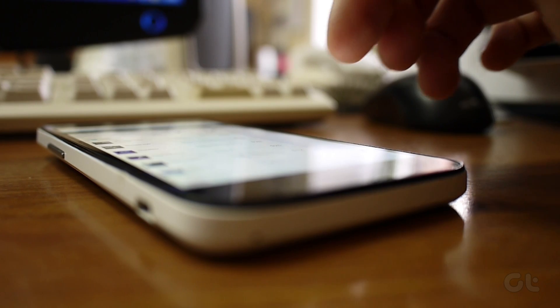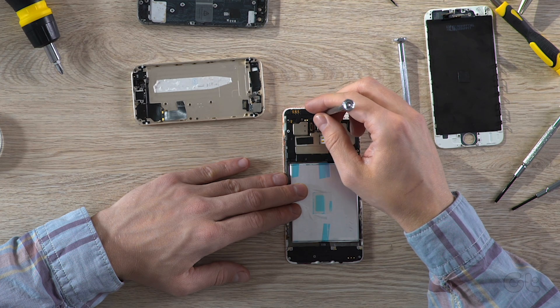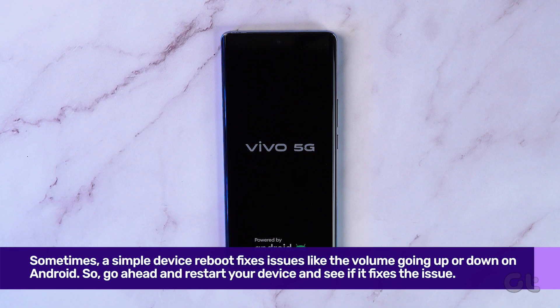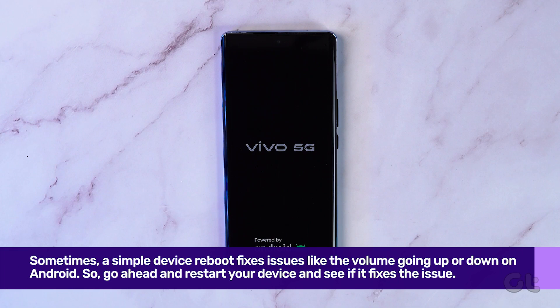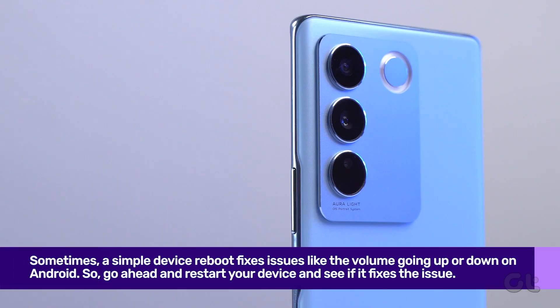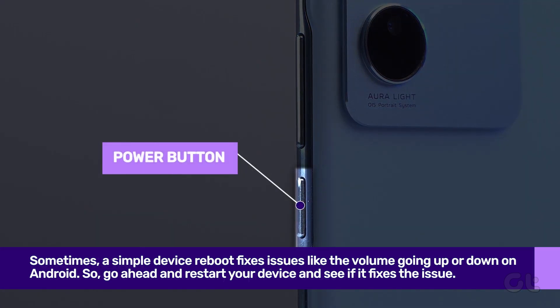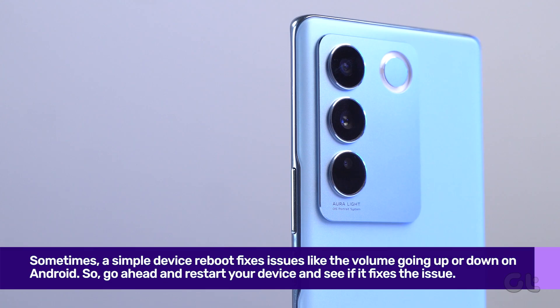Several factors can affect your phone's volume function. It can be hardware-related or wrong software tweaks on the phone. First and foremost, you should reboot or restart your Android phone. Sometimes a simple device reboot fixes issues like the volume going up or down on Android, so go ahead and restart your device and see if it fixes the issue.